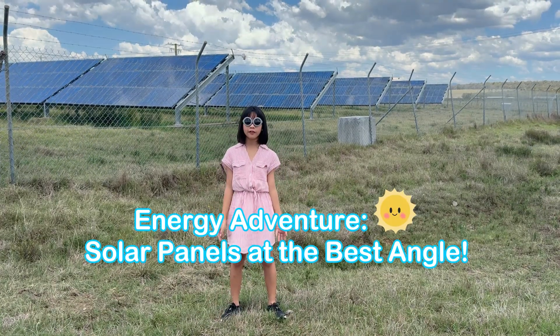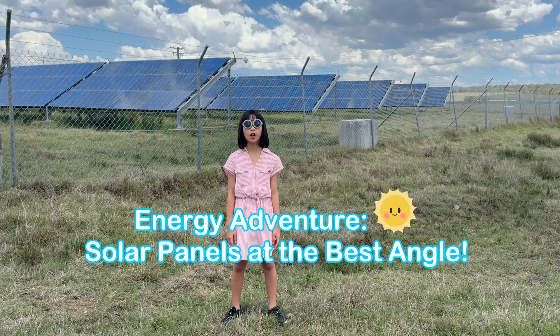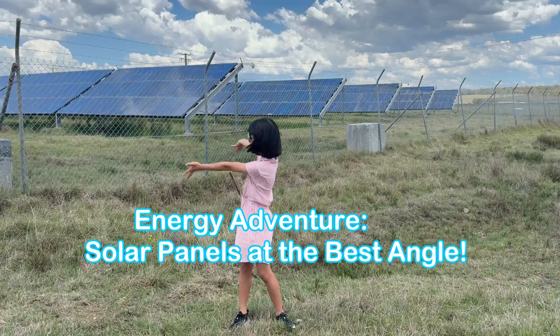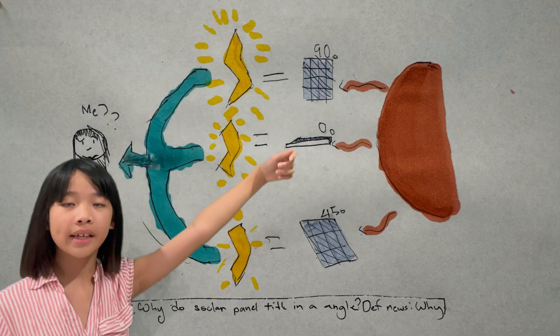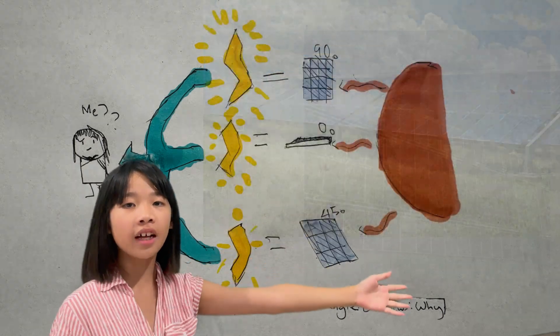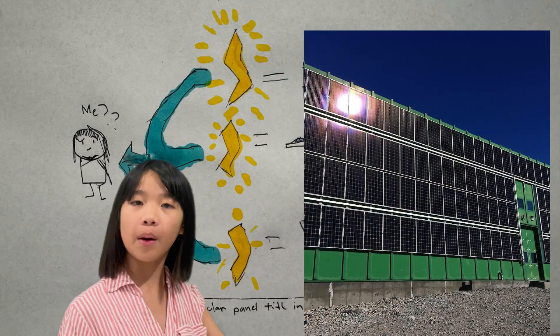Hi! Have you ever wondered why some solar panels are flat and some are tilted? In Singapore, solar panels are laid flat. In Sydney, they sit at an angle. And in Antarctica, they stand upright. But why?